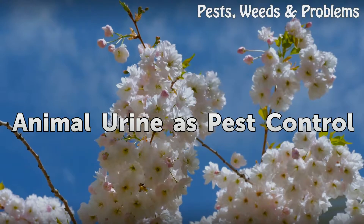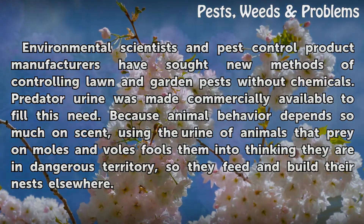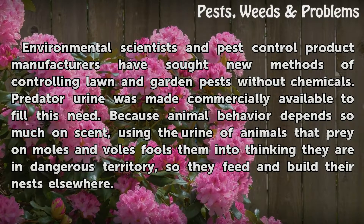Environmental scientists and pest control product manufacturers have sought new methods of controlling lawn and garden pests without chemicals. Predator urine was made commercially available to fill this need. Because animal behavior depends so much on scent, using the urine of animals that prey on moles and voles fools them into thinking they are in dangerous territory, so they feed and build their nests elsewhere.